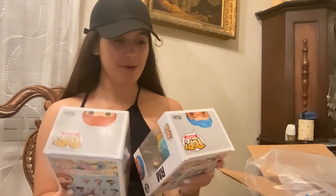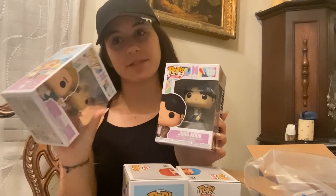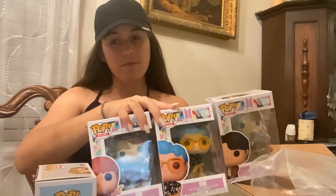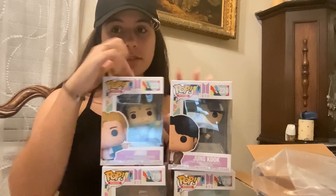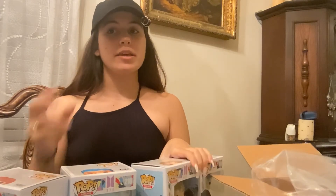Last but not least, I got two more Funko Pops — RM and Jin. I also got Jungkook from the mail, and I got Jimin for my birthday, so now I have four: Jimin, Jungkook, Jin, and RM. I still need three more — Suga, J-Hope, and V — to complete my Funko Pop Dynamite collection. It would look so good to have them all together.